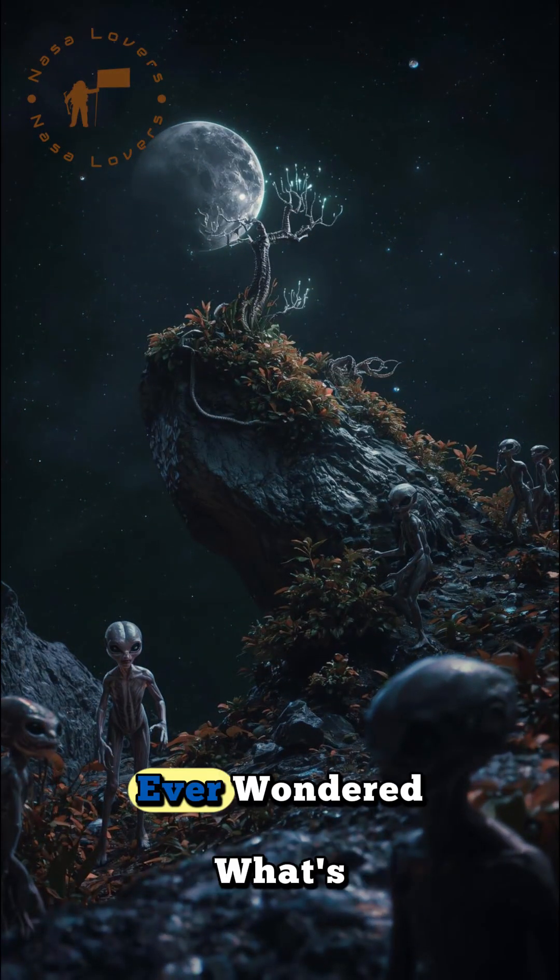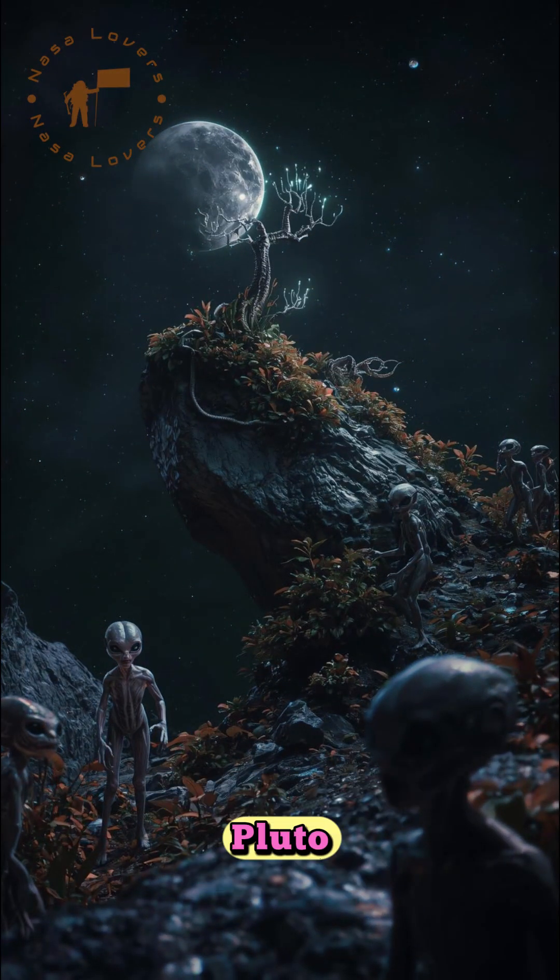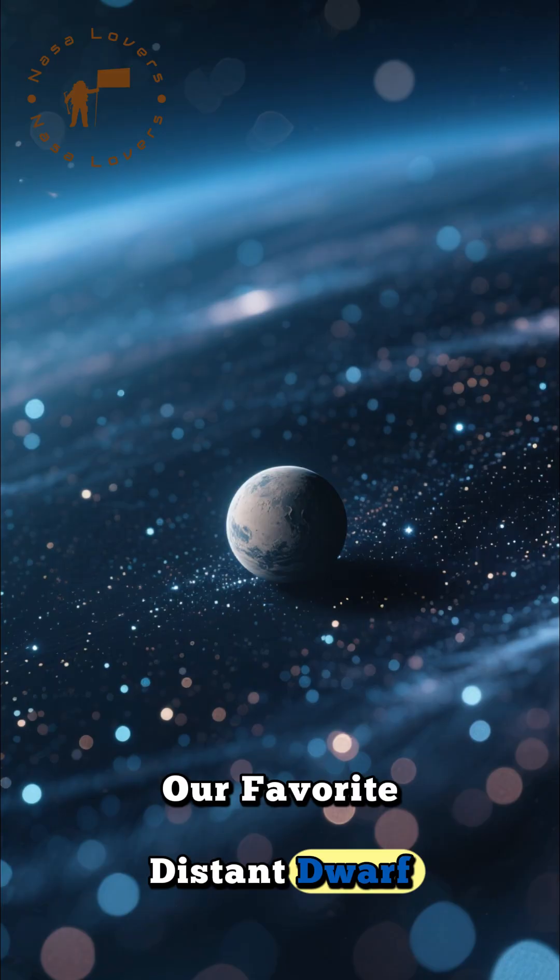Hey, space explorers! Ever wondered what's really going on with Pluto, our favorite distant dwarf planet?